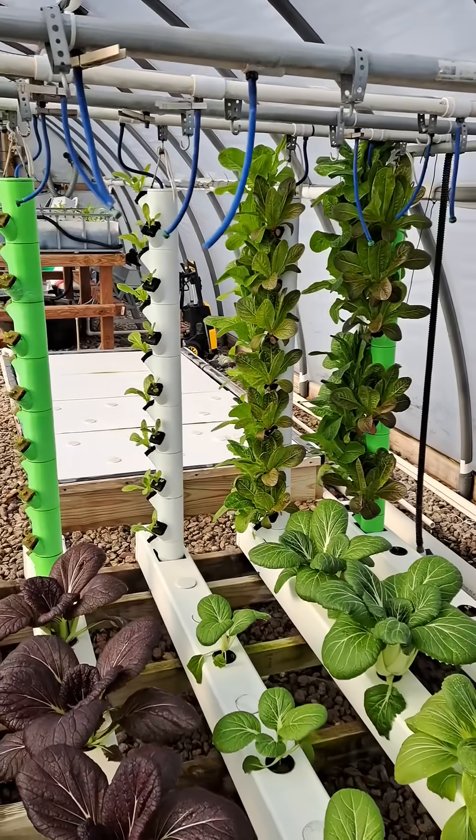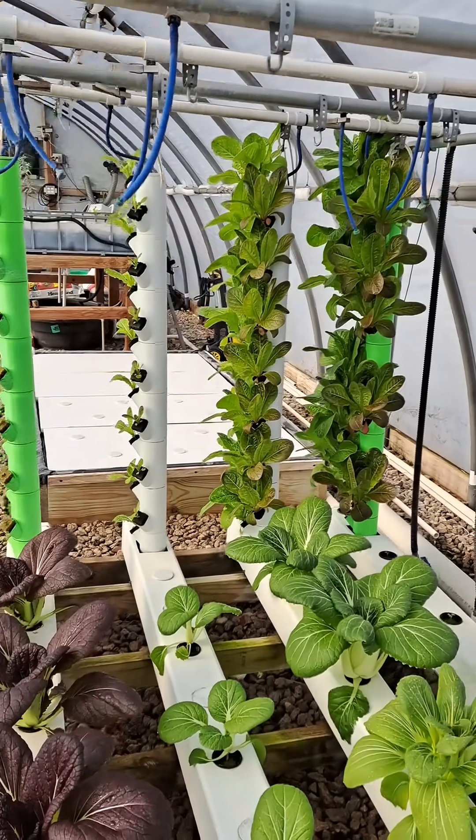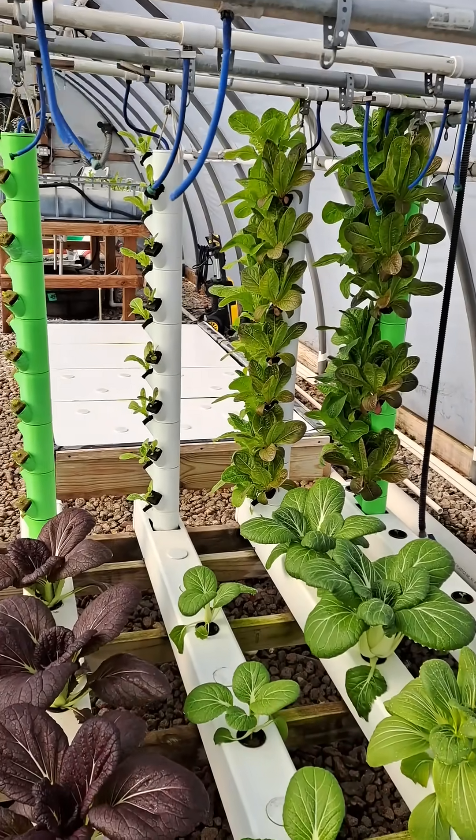Anyway, the reason for this video is apparently there's a lot of people on this channel that made it over here from my old one that I no longer use because of all the bots that invaded it. They noticed that the rack in my greenhouse that used to have the 16 3DG towers installed in it only has four now. Let me flip the camera around and show you. Yes, you are right — there's only four of them in there now. But hey, look, the plumbing is still there if I ever want to switch back.